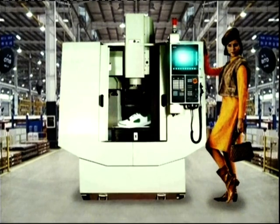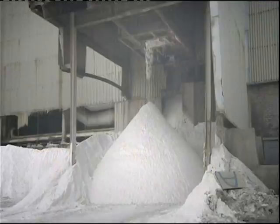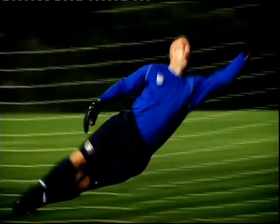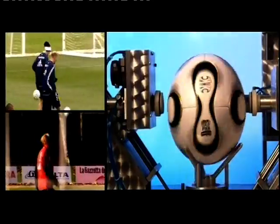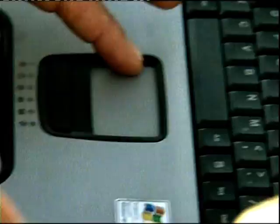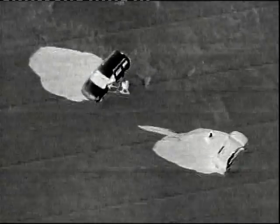Coming up on How Do They Do It: how do they mine the world's most important fertilizer from Europe's deepest mine? How do they make the perfect World Cup football? But first, how do they create a flying eye to enable the police to track criminals from the air? We show you how, on How Do They Do It.